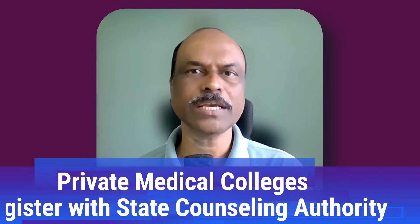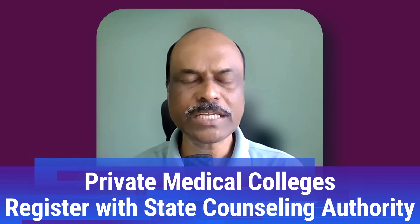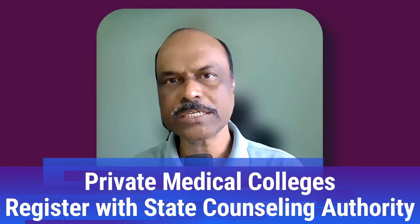The third category is private self-financing medical colleges — for example, Jubilee Mission Medical College in Kerala or St. John's Medical College in Bangalore. If you are interested in these colleges affiliated to the state government medical university, you need to register with the respective state government counseling authority. For Jubilee Mission, register with Kerala State Counseling Authority; for St. John's Bangalore, register with Karnataka State Counseling Authority. If you are interested in both, you need to register at two places.